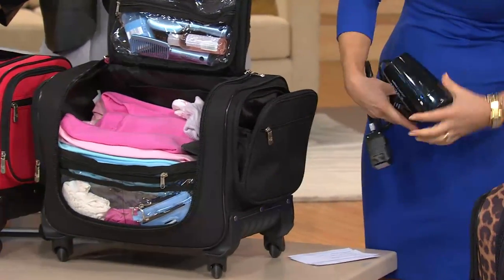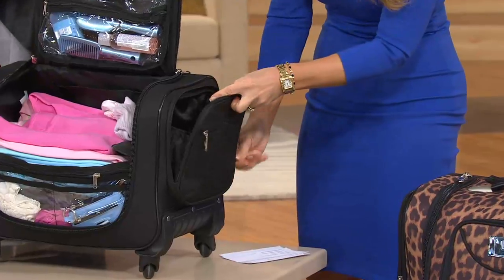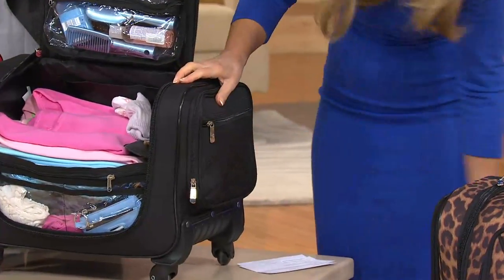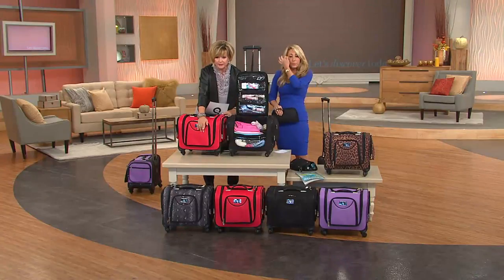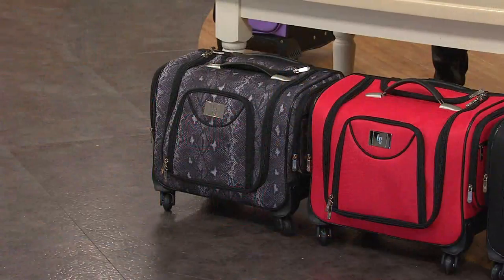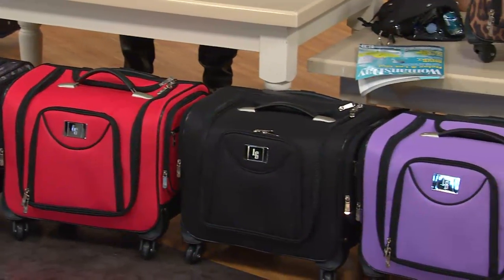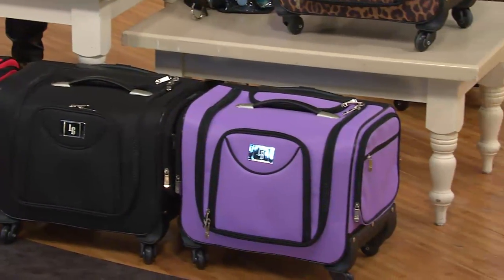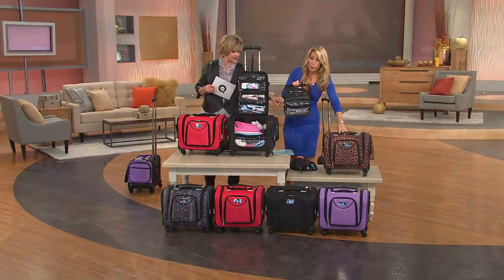Let's show everybody the colors. We've been showing the black, and there's a full-size blow dryer side pocket. This is the red right next to me. Down in front we're also showing the python, which is a beautiful charcoal gray. There's your red, there's your black. We also have the purple, which is like a lavender color, and then the leopard up at the top.